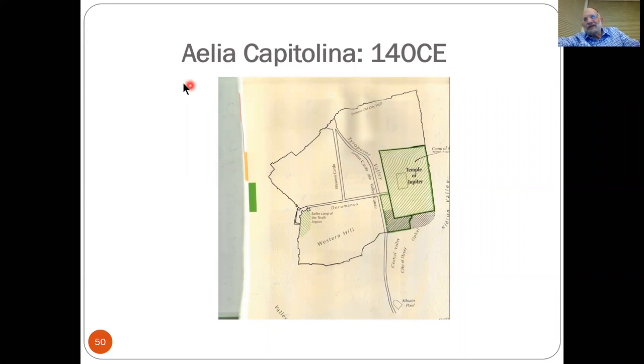Let's get to Aelia Capitolina. The Beit HaMikdash was destroyed in the year 70 CE, and Jews lived there only very sparsely. In roughly the year 130, Hadrian — the new emperor of Rome — made a mistake. He alluded to the fact that maybe they could build the Beit HaMikdash again, and there's nothing worse than disappointment. It would have been better had he said nothing. Then he changed his mind, and that was the beginning — in the year 132 to 135 — of the Bar Kochba revolt.